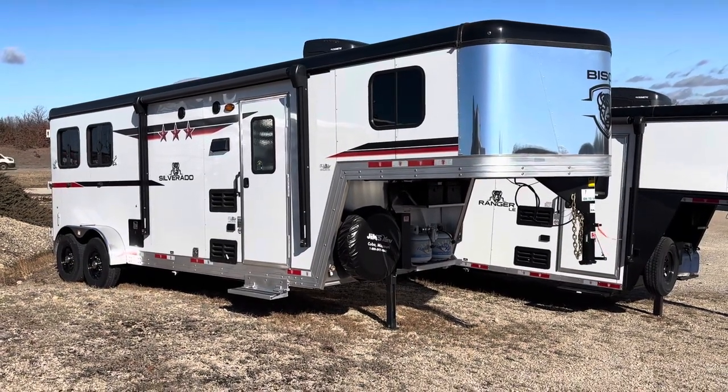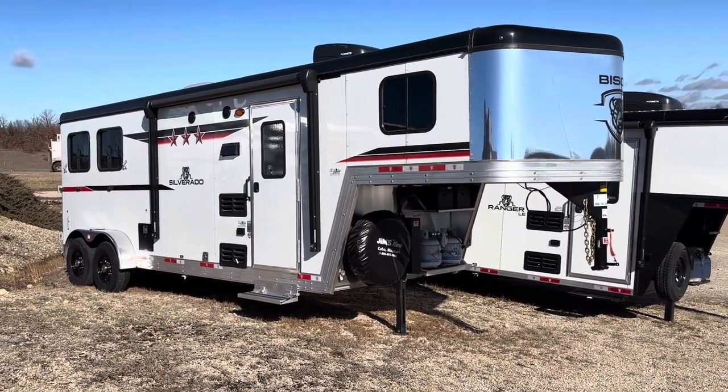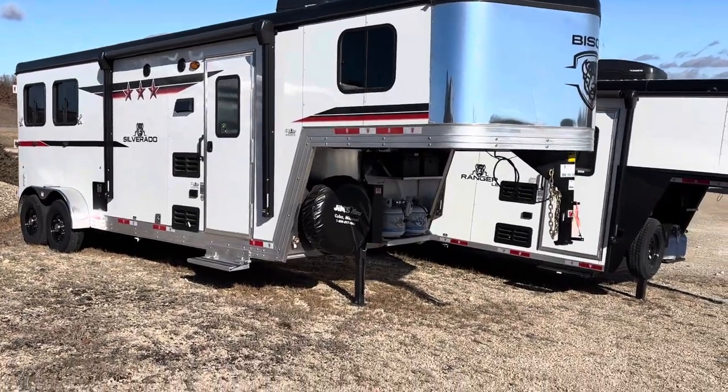Perfect for one person — go on a trail ride, barrel race, whatever. Just a really nice size, easy to get around and pull.